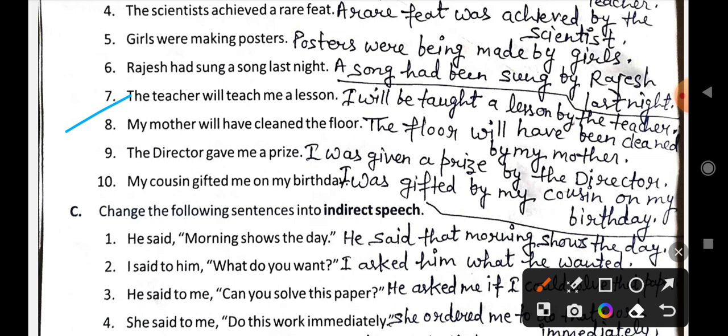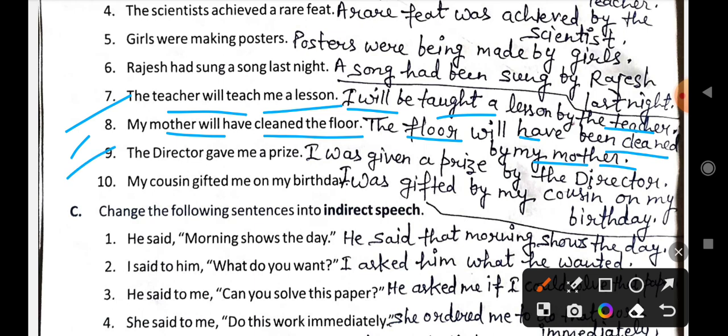We change the tense according to each sentence. Seventh: The teacher will teach me a lesson — I have also done active-passive videos, so watch those for full understanding. This becomes: I will be taught a lesson by the teacher. Eighth: My mother will have cleaned the floor becomes: The floor will have been cleaned by my mother. Ninth: The director gave me a prize becomes: I was given a prize by the director. Tenth: My cousin gifted me on my birthday becomes: I was gifted by my cousin on my birthday.